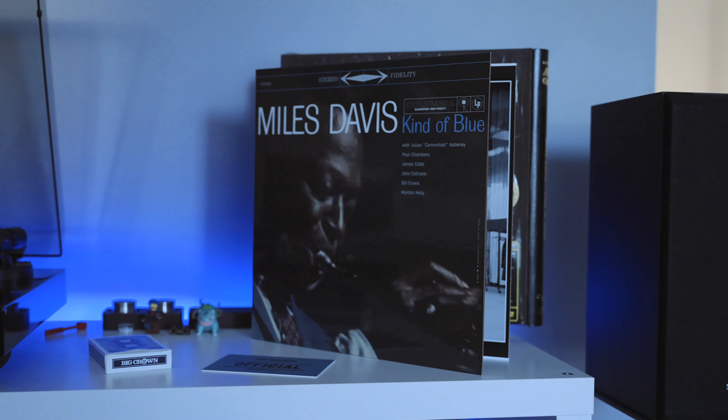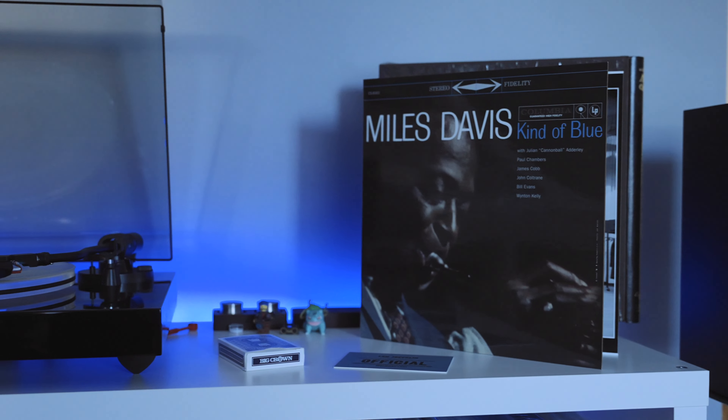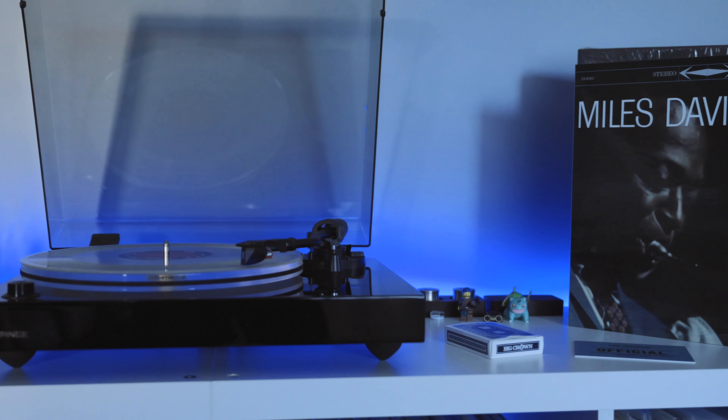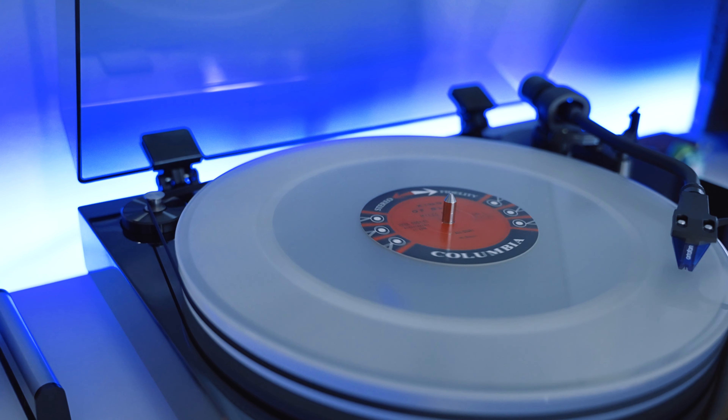Let's just get it out of the way: yes, you should get this. Will you notice the difference on a suitcase record player? I don't know, and I don't think you should own one of those. But if you have an average system — maybe with powered speakers or something a little upgraded with separate components — yes, you should get this, and you should get other 45 RPM vinyl even if you already have 33 copies.